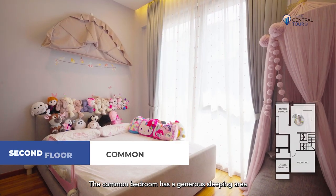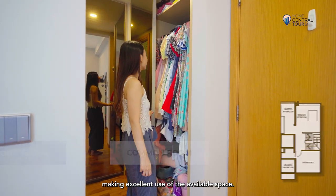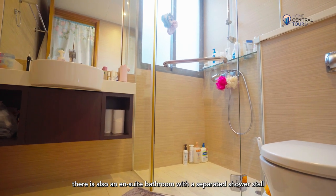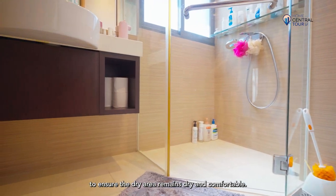The common bedroom has a generous sleeping area, complete with an L-shaped wardrobe making excellent use of the available space. Additionally, there is an ensuite bathroom with a separate shower stall to ensure the dry area remains dry and comfortable.